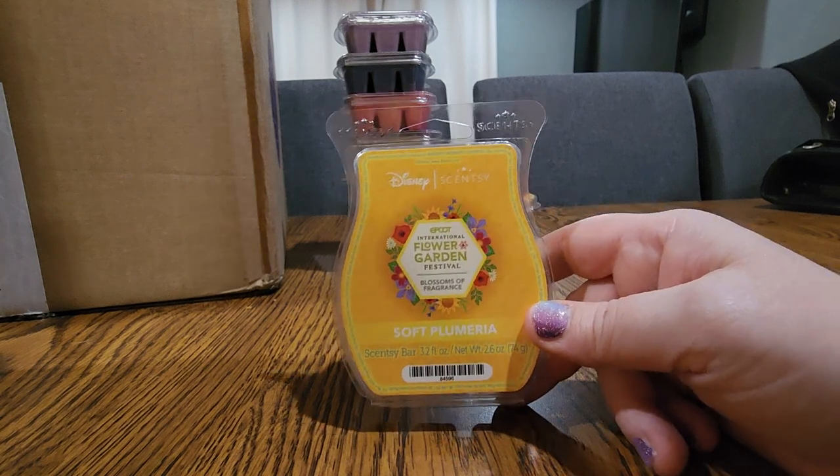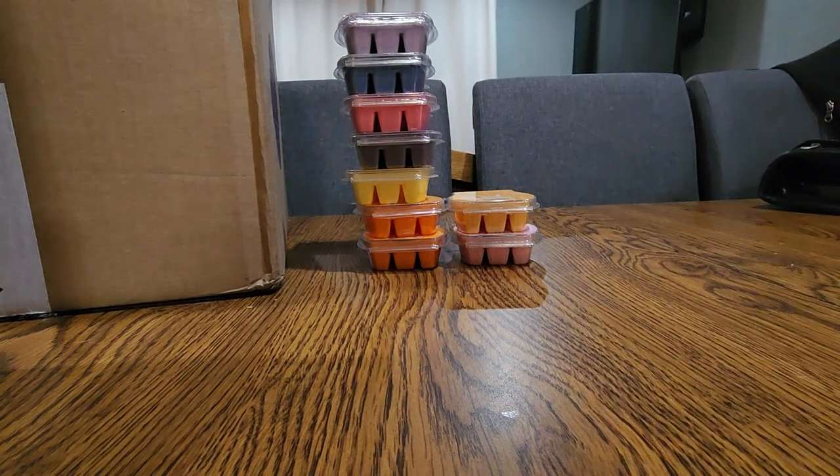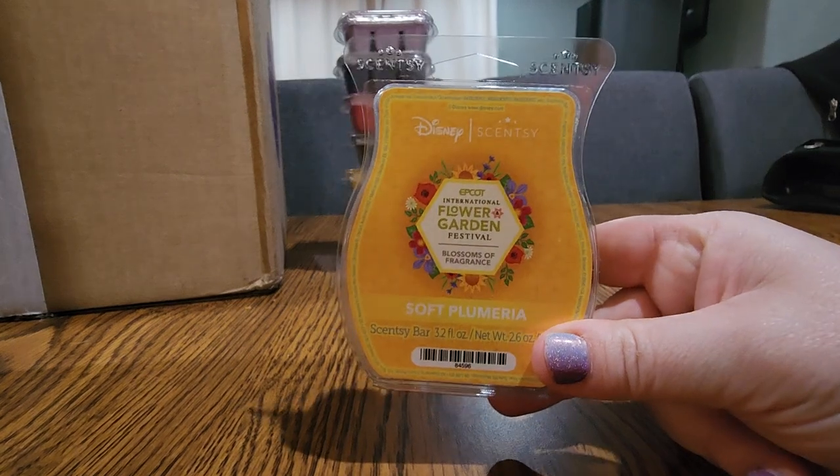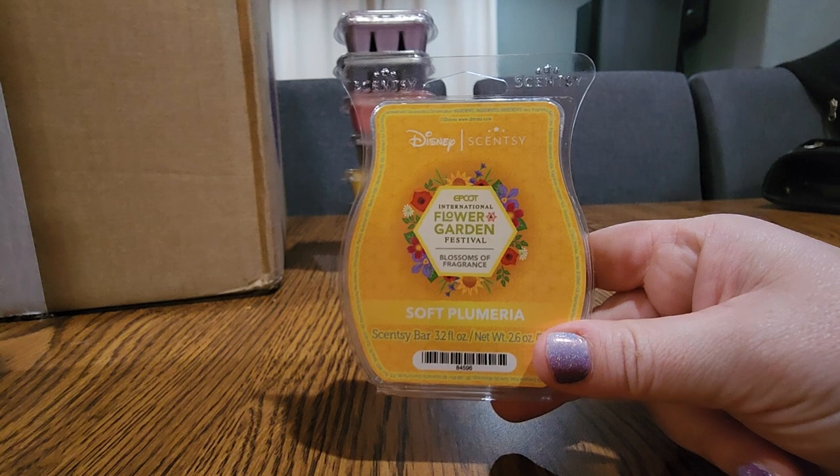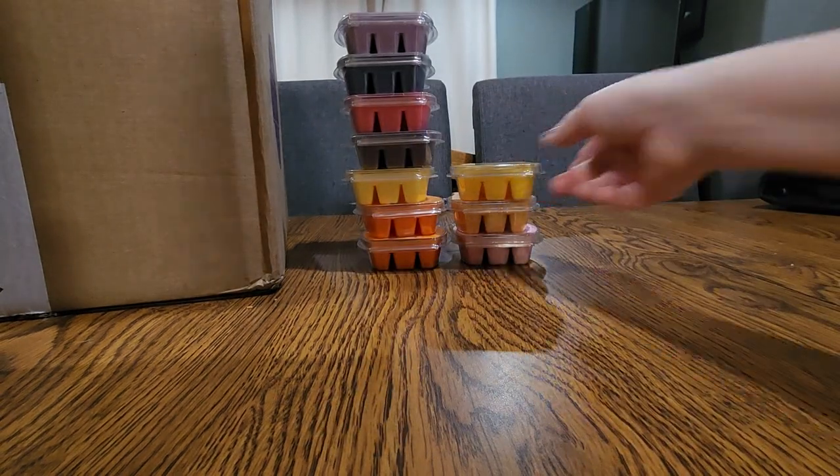Soft Plumeria — I do like plumeria scents and I enjoy a good floral. This is floral but I'm not sure about it actually. It's kind of powdery — it reminds me a little bit of an older lady's perfume. So we'll see once I warm it. At this point I'm not sold on that one.